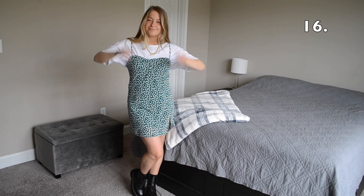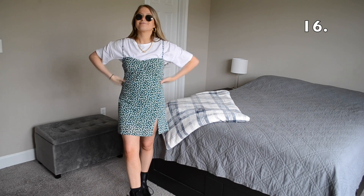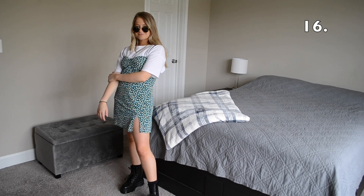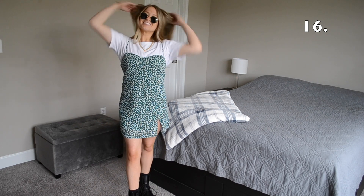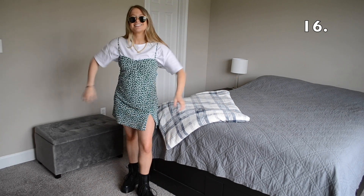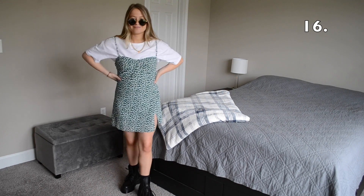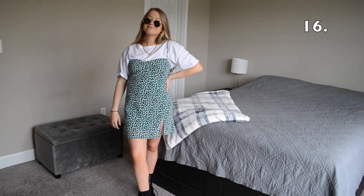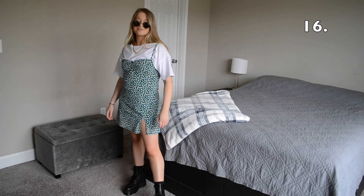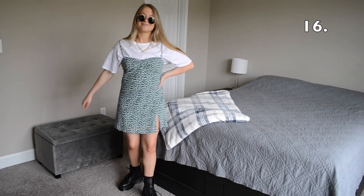In outfit number 16 I kept the basis of the outfit the same but made it a little bit more edgy by throwing on a pair of Doc Marten boots and a pair of round sunglasses. An outfit like this one is so versatile — you really can dress it down with a pair of sneakers, make it a little bit more edgy with a pair of boots, and you can even dress it up with a pair of heels.